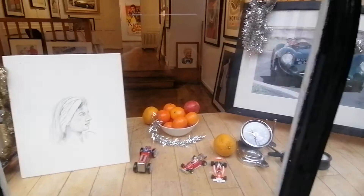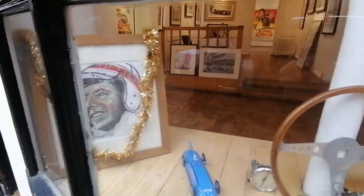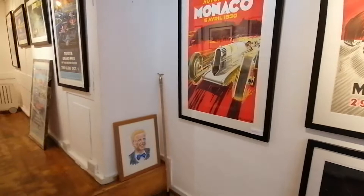Some nice photographs and some fruit. A nice portrait there and a steering wheel and another portrait. We'll just pop in and have a look. And oh look, we've got some lovely posters on the wall and there's a picture of Jean and a portrait of Mike Hawthorne there.